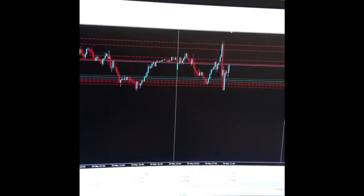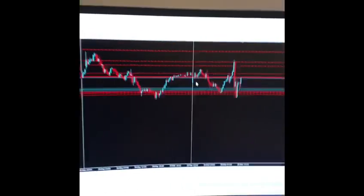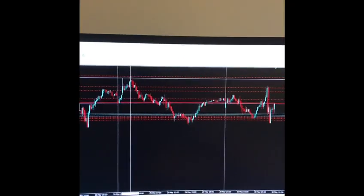I spread my take profits out as well, with my final TP being just higher than the previous highs.